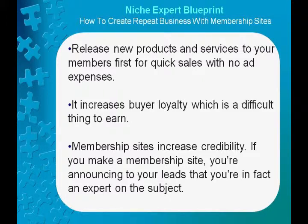It increases buyer loyalty, which is a difficult thing to earn. Membership sites also increase credibility. If you make a membership site, you're announcing to your leads that you're, in fact, an expert on the subject.